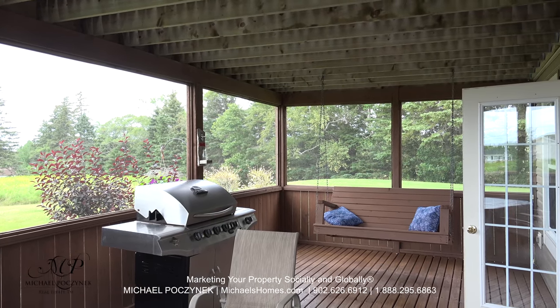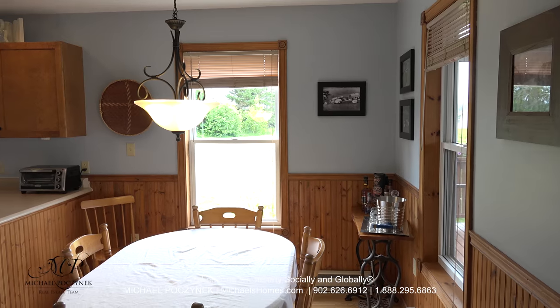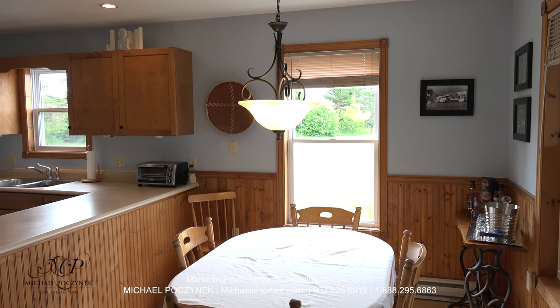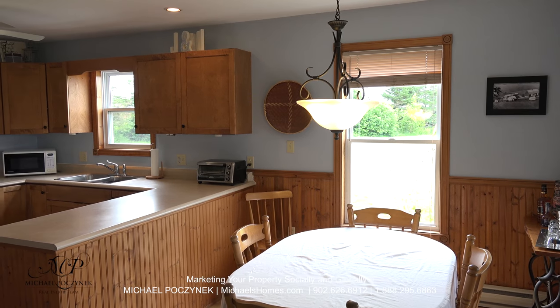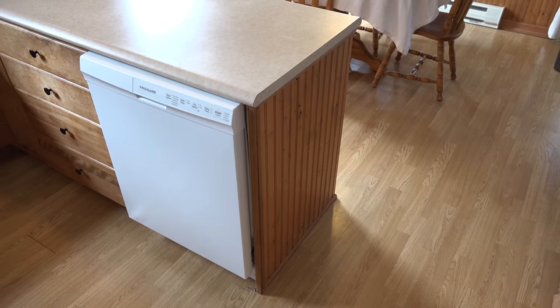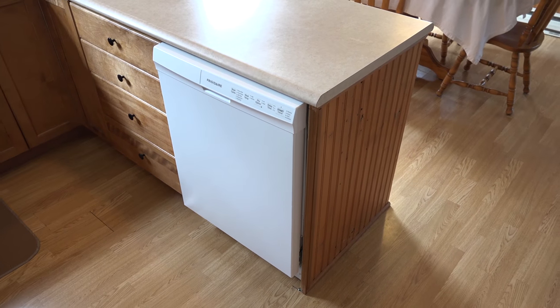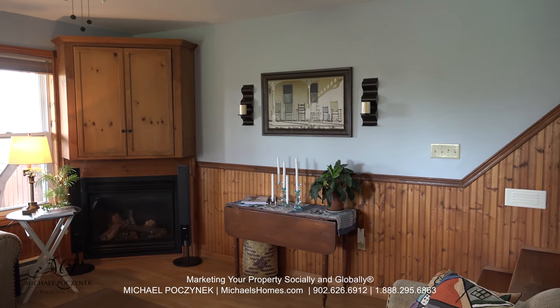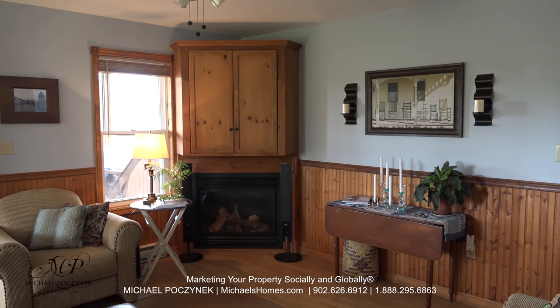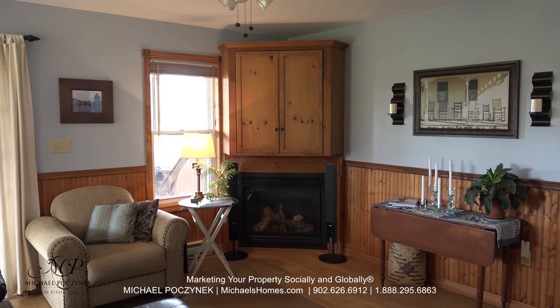That door there leads to the main house. Coming in through the front door, we're greeted with the large dining room to our right, an open concept kitchen to our left — it comes complete with lots of cabinets and a dishwasher. To the left is a beautiful living room complete with a propane fireplace and an entertainment cabinet above that.